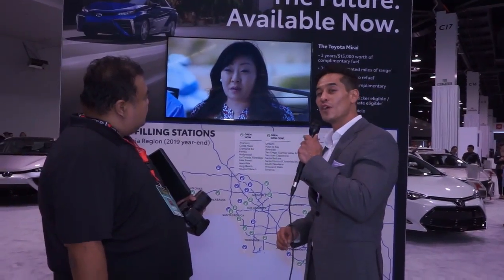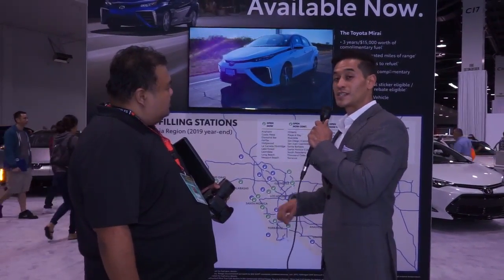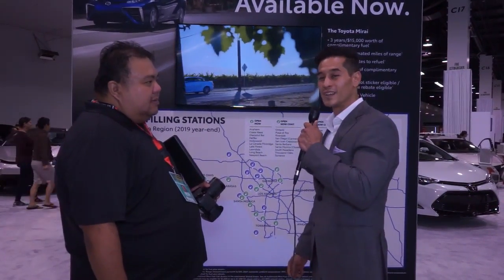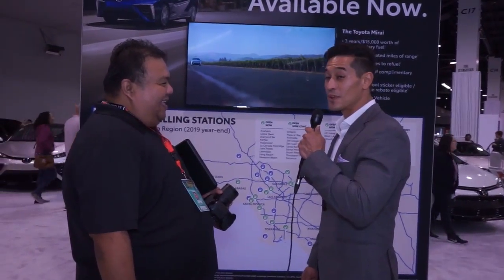If you qualify, you also get five thousand dollars of a rebate from the state of California. On top of that rebate, you also qualify for the carpool lane — so all that traffic we were talking about earlier, you can use that carpool lane sticker to get into the carpool lane even if you're driving by yourself.